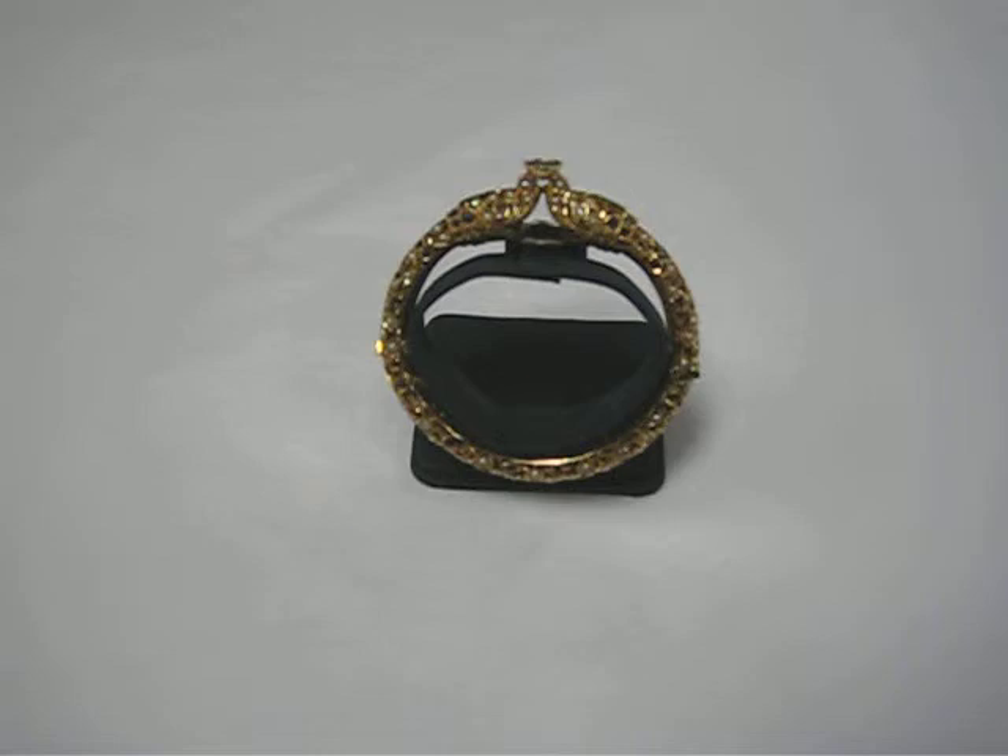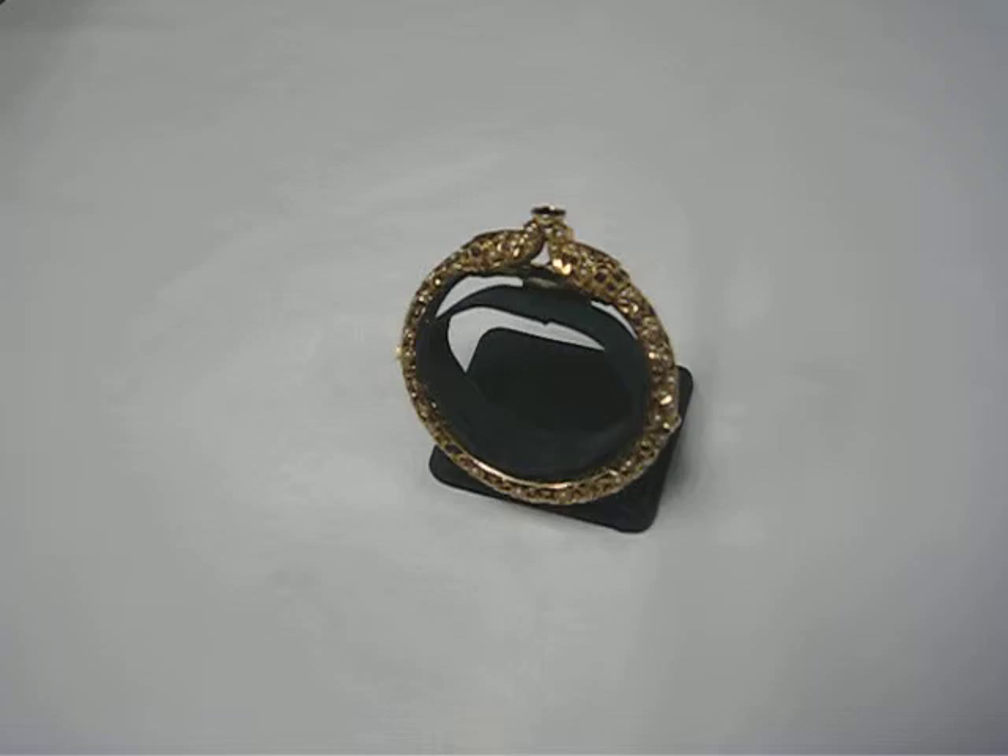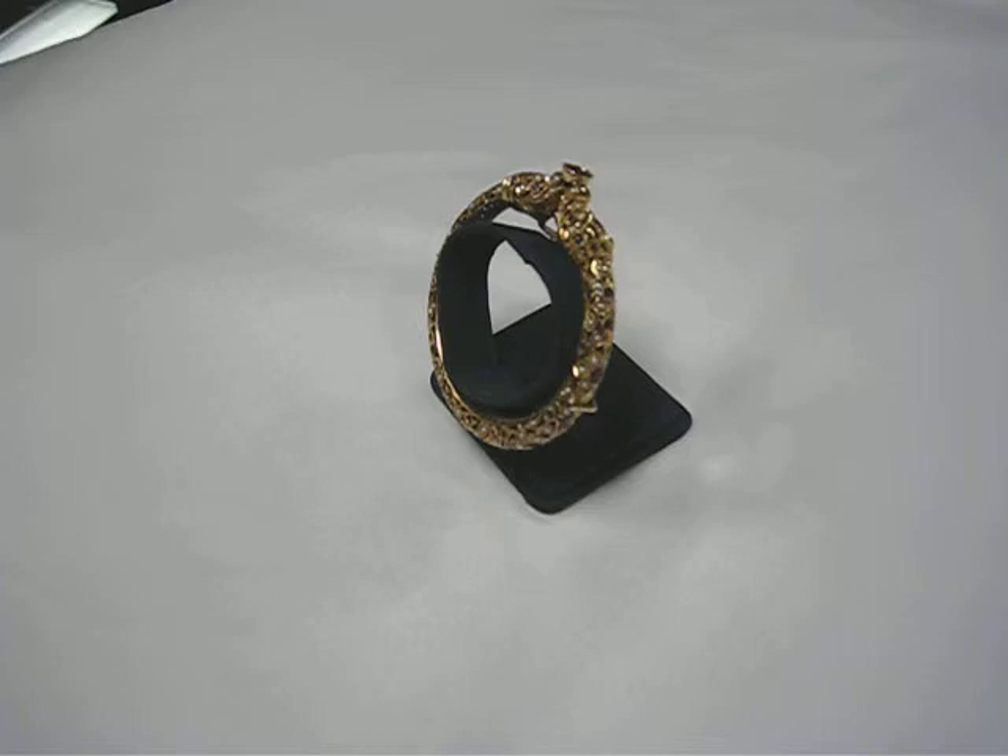And then encrusted all the way around, even way at the back, are more sapphires and seed pearls.